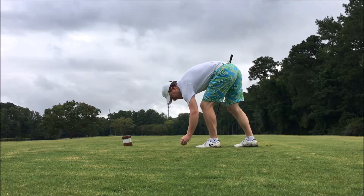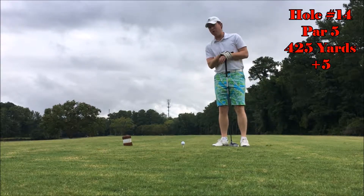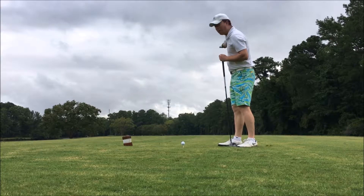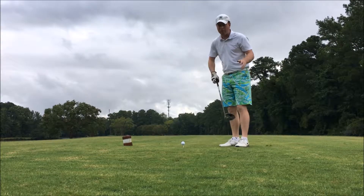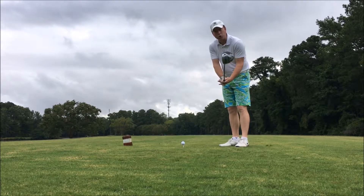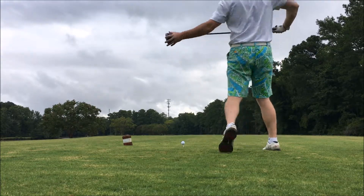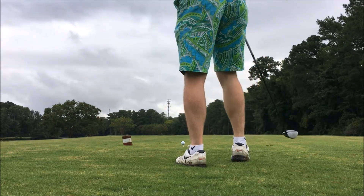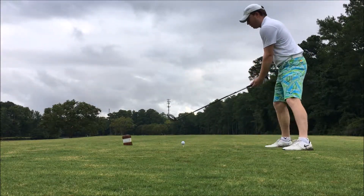All right, ladies and gentlemen. Hole number 14 at Hell's Point is a short par five — only about 425 from the white tees, but very thin. Not a whole lot of margin for error. You got water down the left, trees down the right. You want to play for position, but I'm feeling a little saucy this morning. So I'm going to let the big dog eat. Nice little buttery cut — I like that. Here we go, see what we can do with the big dog. Teed low on a broken tee — it is wet.